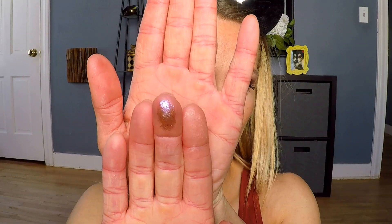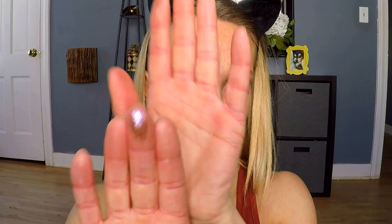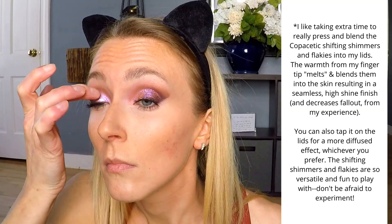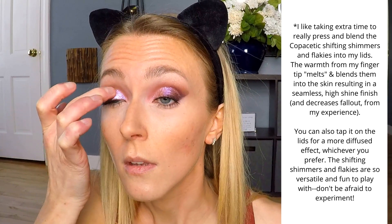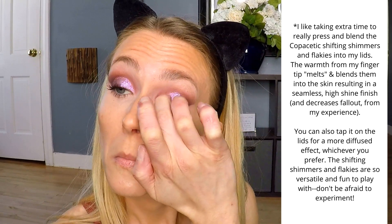Next I'm going in with what I feel is the star of this eye look: the shade Enchantment. Enchantment is described as having a light neutral base with a pink, gold, and yellow shift. Enchantment is one of Copacetic's shifting shimmers — it's part of the Realm of Magic bundle. I have all but one shadow from the Realm of Magic bundle, and they are truly some of my favorite Copacetic shadows. They're extra special; they're beautiful on their own but also make for really fun, cool, transformative toppers. Enchantment is my favorite from the Realm of Magic bundle and is probably in my top five favorite Copacetic shadows.